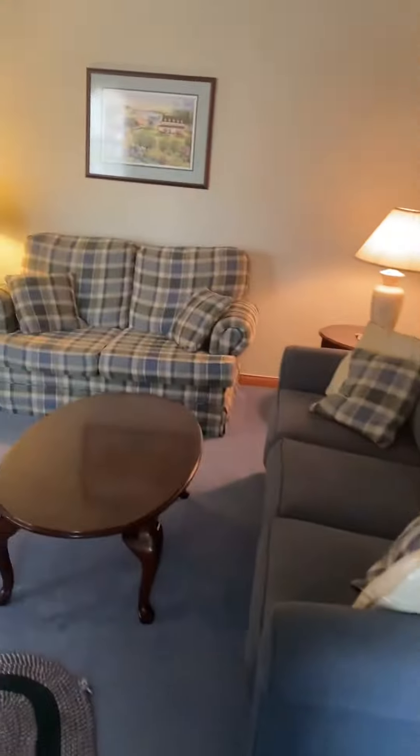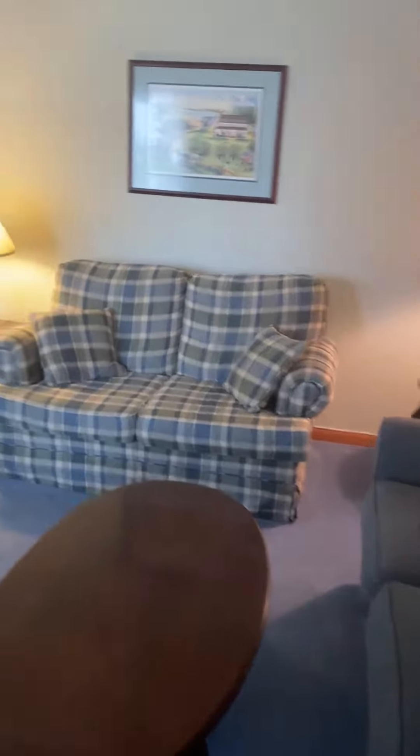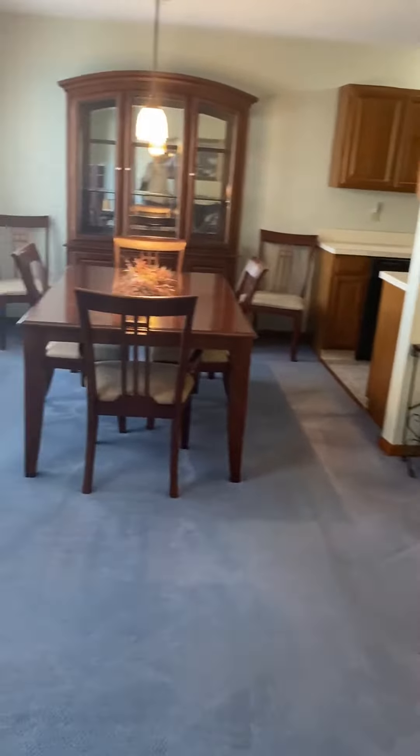Let's go on in. We have a nice foyer with coat closet, into a spacious living room and an adjoining dining area.